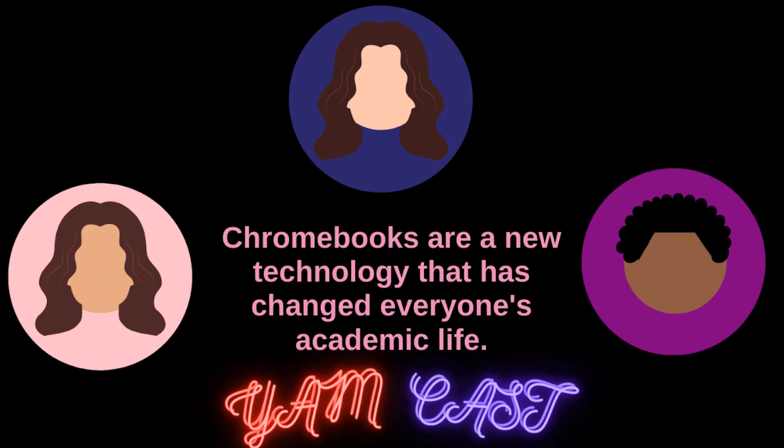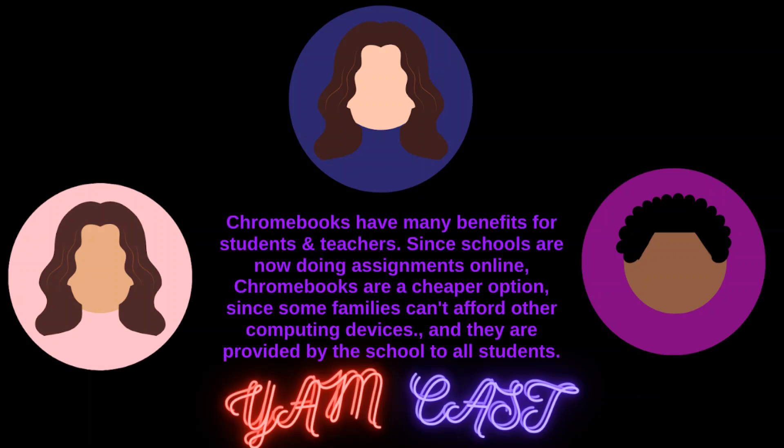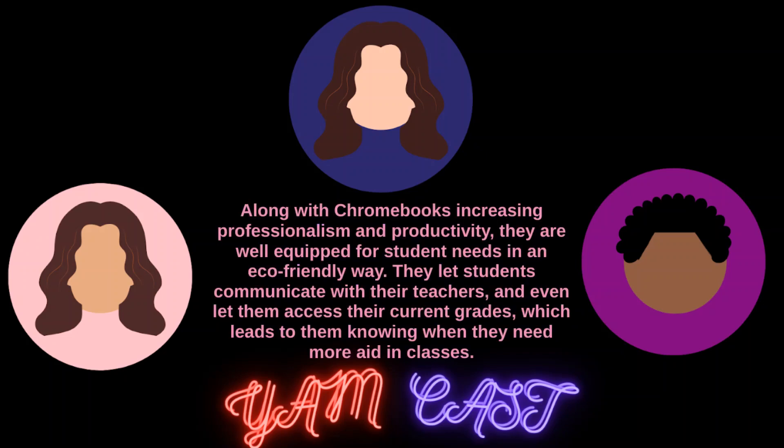Chromebooks are a new technology that has changed everyone's academic life. Chromebooks have many benefits for students and teachers. Since schools are now doing assignments online, Chromebooks are a cheaper option since some families cannot afford other computing devices, and they are provided by the schools to all students. Not only are they cheap, but Chromebooks have increased professionalism, like turning in assignments on time instead of losing papers, because of how easy they are to use. Along with increasing professionalism and productivity, they're well equipped for students' needs in an eco-friendly way — letting students communicate with their teachers and even access their current grades, which leads to them knowing what they need more aid in.